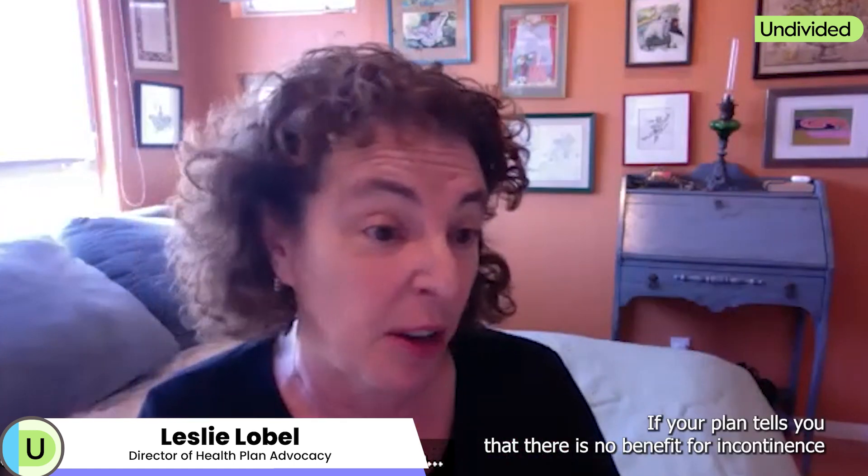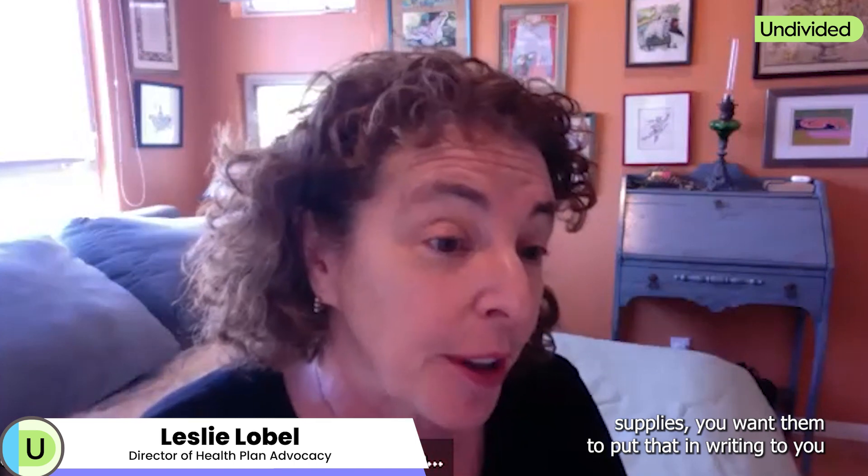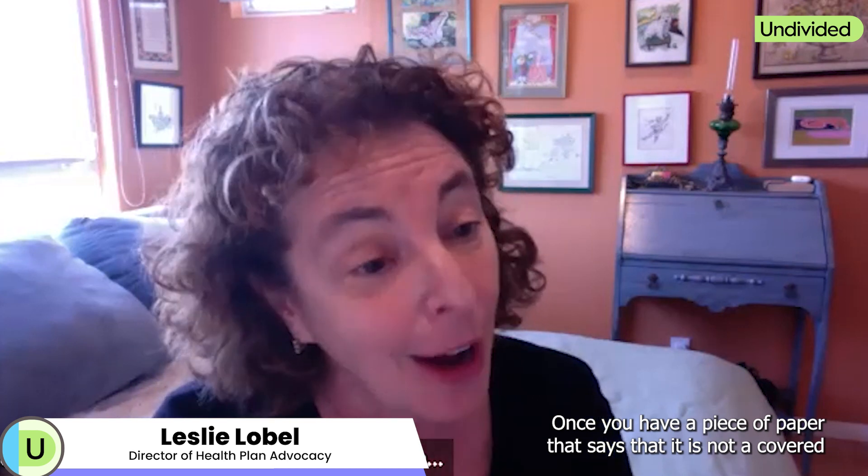If your plan tells you that there is no benefit for incontinence supplies, you want them to put that in writing, or you can download a summary of benefits from their website. Once you have a piece of paper that says it is not a covered benefit on the plan, you can take that piece of paper to Medi-Cal — that would be your next stop.